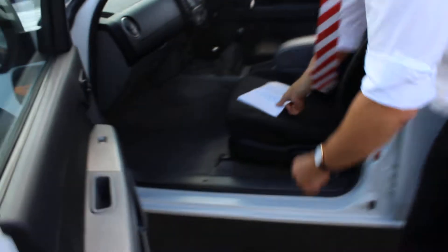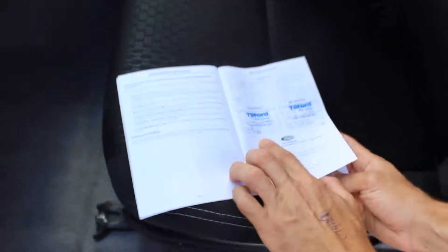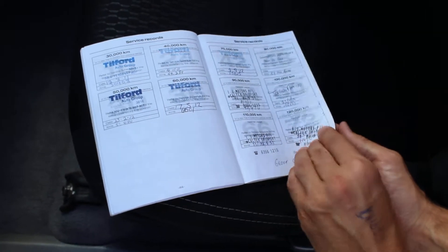It was an older gentleman that owned the vehicle, like I said. Coming around the side of the vehicle, the tires are still good with plenty of tread left on them. All the door panels and everything's in great condition — no paint chips or dents or anything like that.